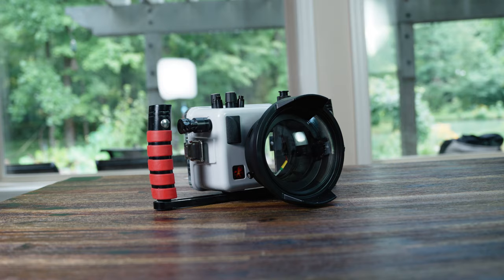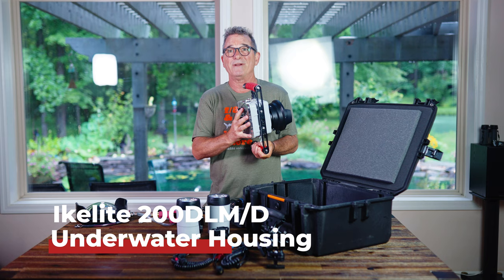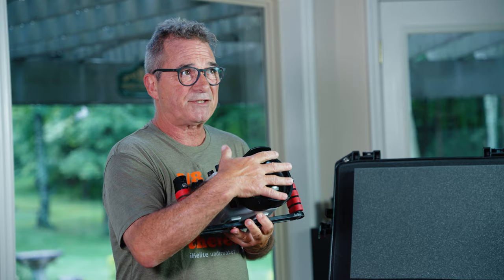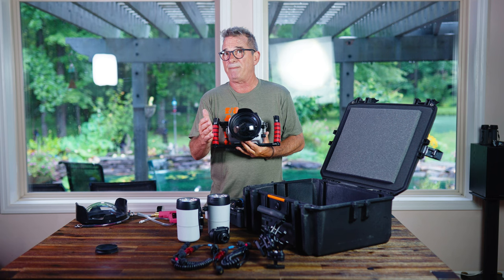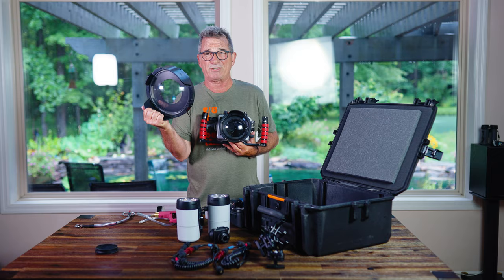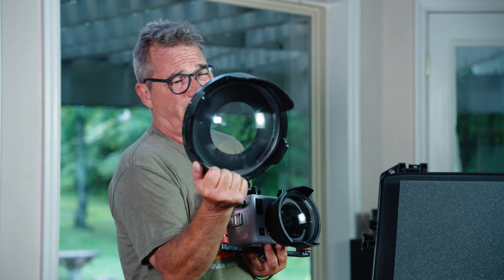Now talking about the housing — this is the housing for the R10, and as you can see compared to a lot of housings, this thing is very small and very light. I have the small dome on here which works great with my wide-angle lenses, but depending on the trip, if I expect to shoot a lot of over-unders, I'll also take the big 8-inch dome. It's a little easier to control the water line when you're using a big dome.